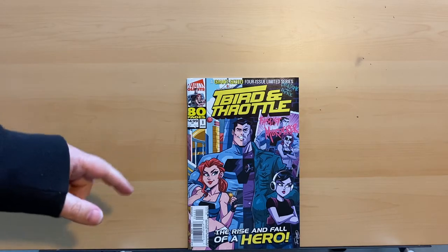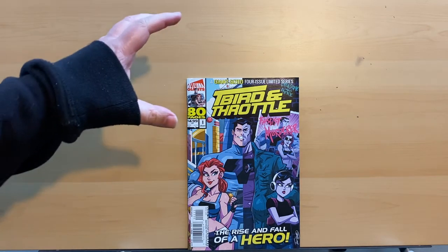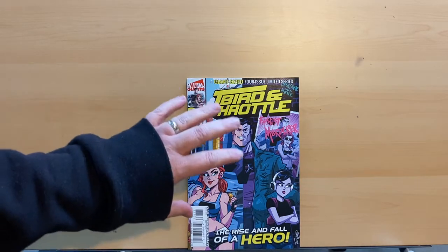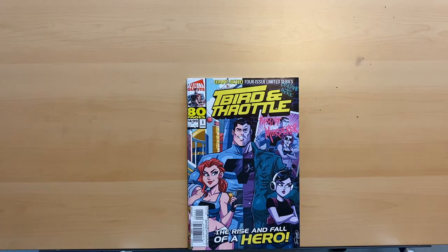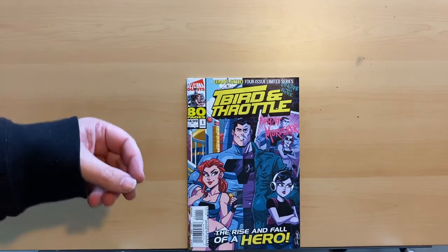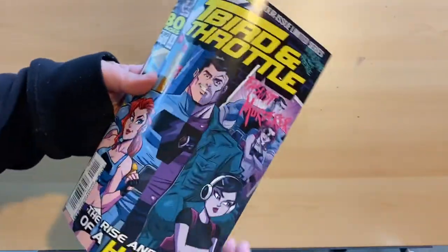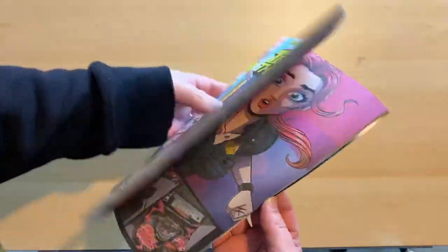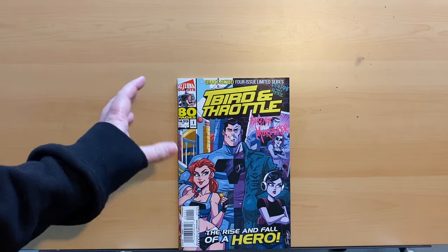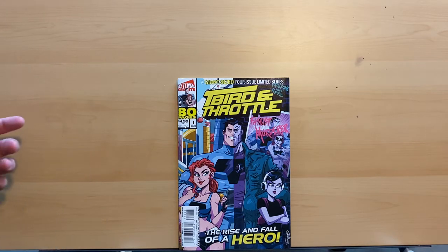Today I'm going to be reviewing T-Bird and Throttle: The Alterna Giant, issue one. This is a giant-sized four-issue limited series, so the way I understand it, every one of these is going to be a giant. If you don't know what an Alterna Giant is, it's essentially used like a trade paperback where they collect a previous series into a bigger, obviously giant-size format — still a floppy, still saddle stitched, still printed on newsprint. Because it's printed on newsprint, even though it's got a huge page count — this is 80 pages — it's five bucks.